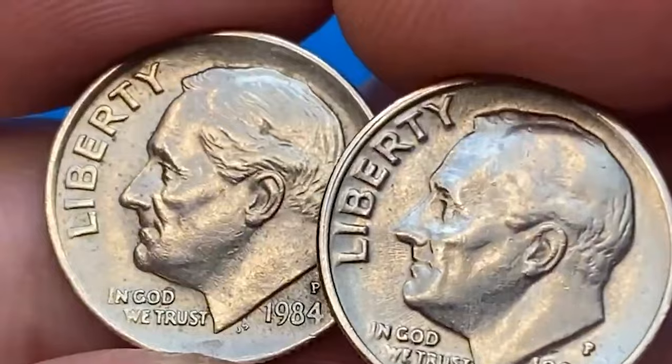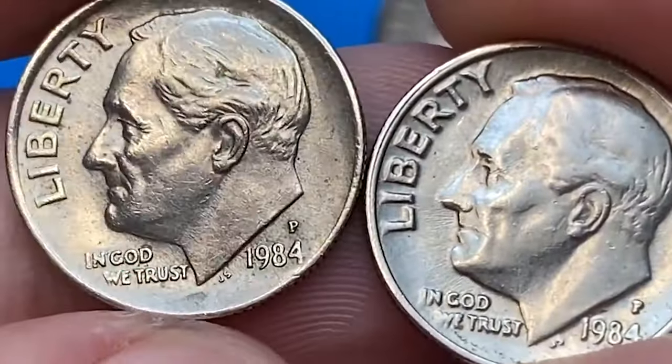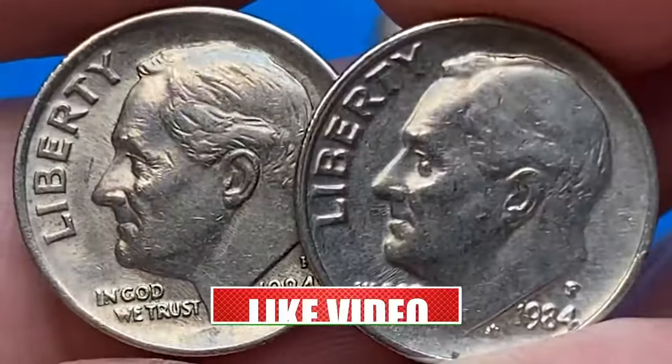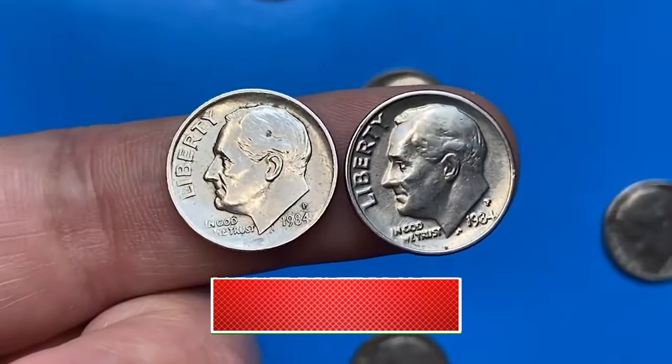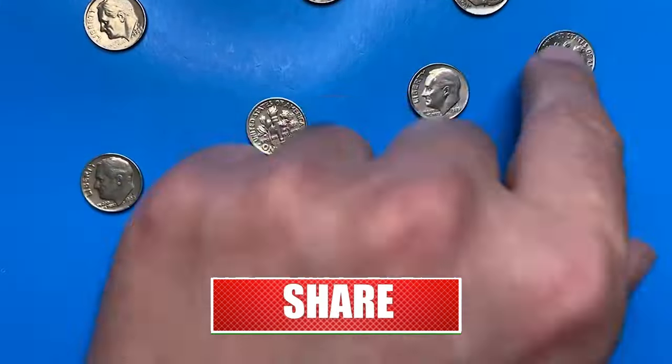And there you have it. Who would have thought such small coins could hold such significant value? If you enjoyed unraveling the mysteries behind these 4 rare Roosevelt dimes, be sure to hit that subscribe button for more captivating insights into the world of coins. Until next time, happy collecting!